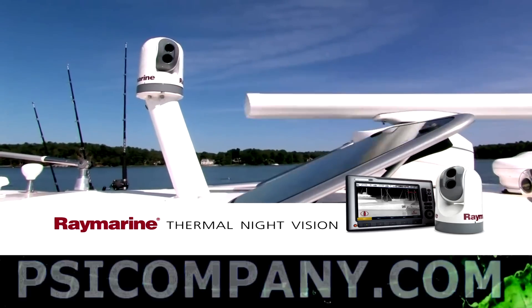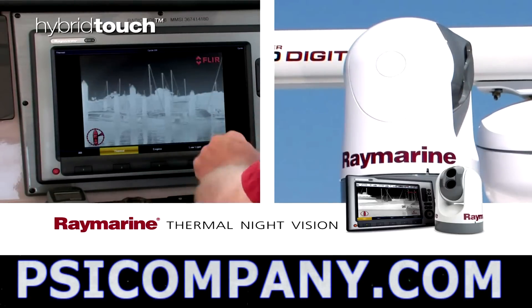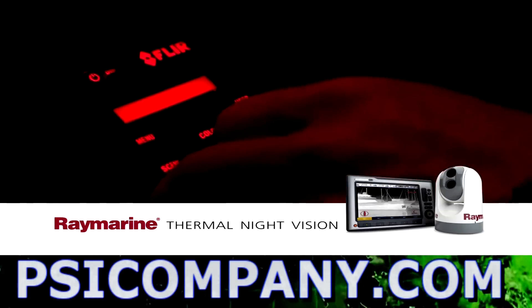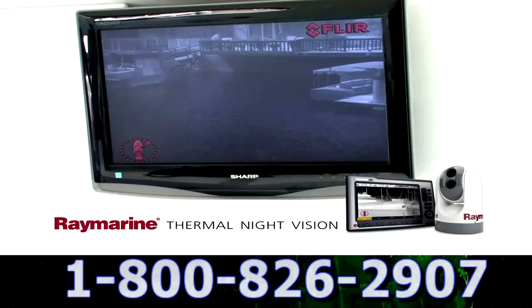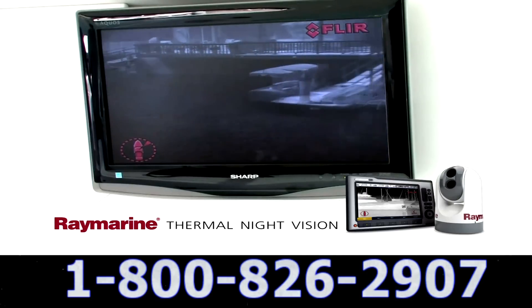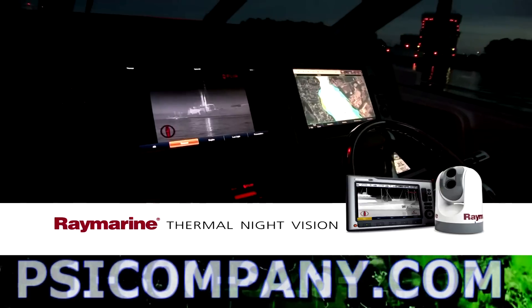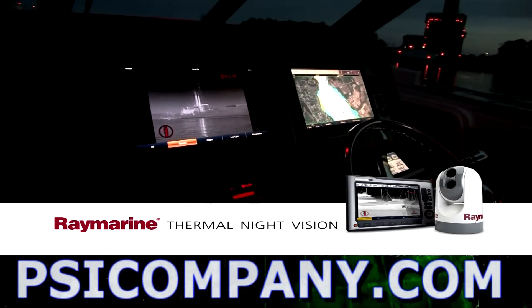RayMarine thermal cameras are easy to operate. You can use your E-series widescreen display's touch screen and soft keys, or the camera's optional joystick controller for smooth, effortless control even in rough seas. If you know how to watch television, you can use the new RayMarine thermal night vision camera system. Once you pilot a boat with thermal imaging, you'll never want to be without it again.